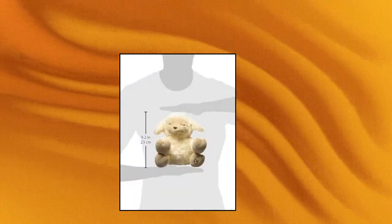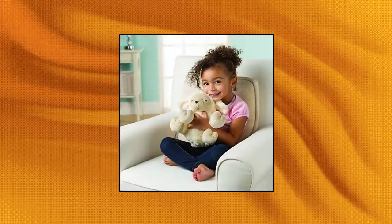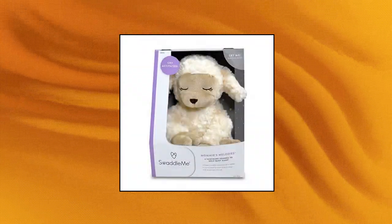Swaddle Me Mommy's Melodies Soother. Plays 6 songs to relax baby to sleep. Features a cry-activated mode that turns on music when baby wakes up. 20-minute auto shut-off with cry activation. Able to hang on the crib rail to ease baby. Electronic module removes easily to wash the plush.